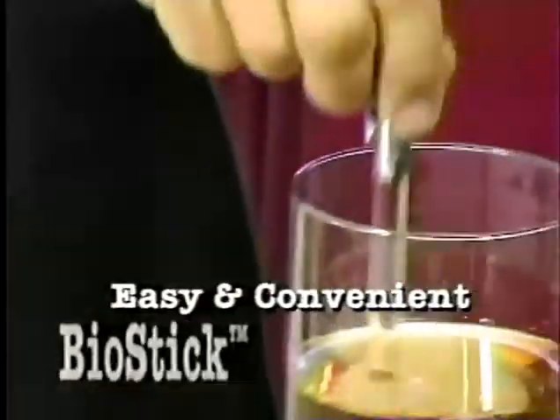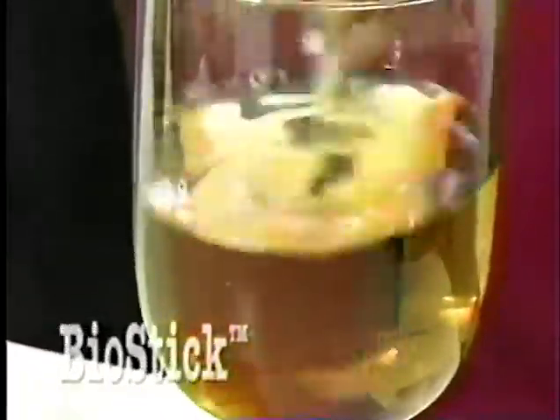Bad coffee tastes good, and good coffee tastes great. Simply stir BioStick in your favorite beverage for a few seconds. The more you stir, the better it tastes. We visited the world famous Sabori restaurant to see what people thought of this incredible discovery.